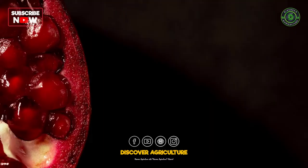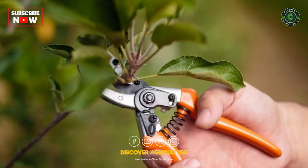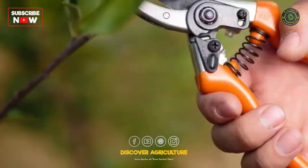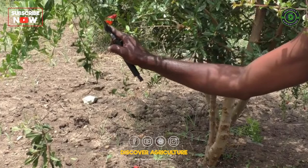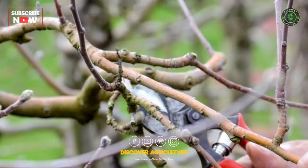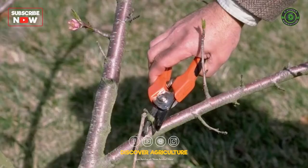5. Pruning. Pruning helps to keep the tree in shape and encourage fruit production. Pruning should be done in the late winter or early spring before new growth appears. The aim of pruning is to remove dead or diseased wood, reduce tree height, and encourage new growth. Overpruning can lead to reduced yield, so it's essential to prune the tree carefully.